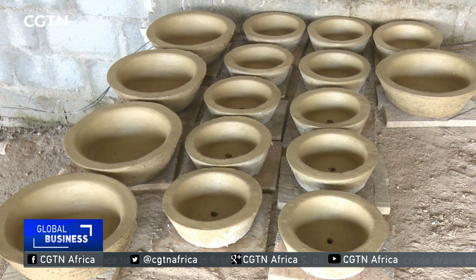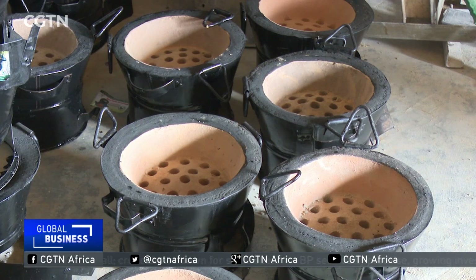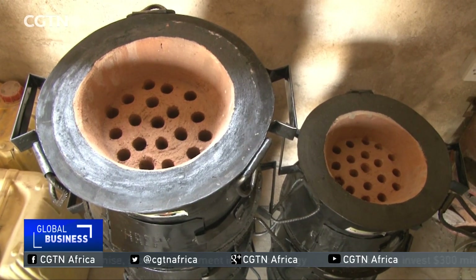A stove is made from clay, wrapped in a metal sheet, which keeps the heat in, making it more fuel-efficient. Holes let the smoke out of the bays, making the stove safer and far less smoky than the traditional model.